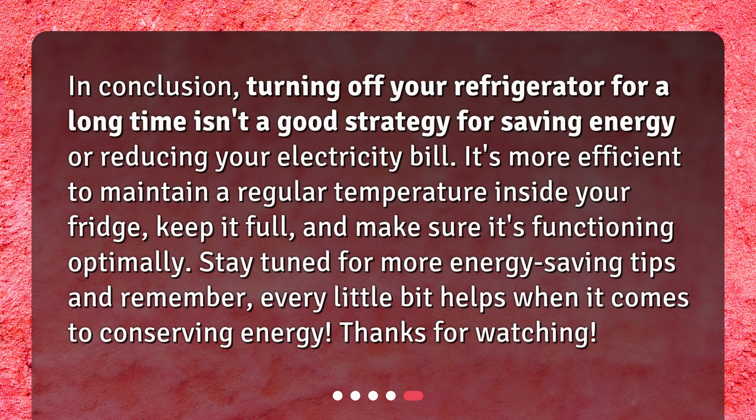In conclusion, turning off your refrigerator for a long time isn't a good strategy for saving energy or reducing your electricity bill. It's more efficient to maintain a regular temperature inside your fridge, keep it full, and make sure it's functioning optimally. Stay tuned for more energy-saving tips and remember, every little bit helps when it comes to conserving energy. Thanks for watching.